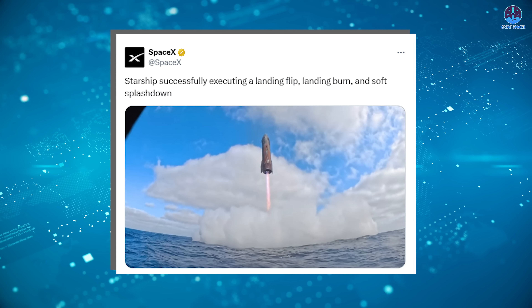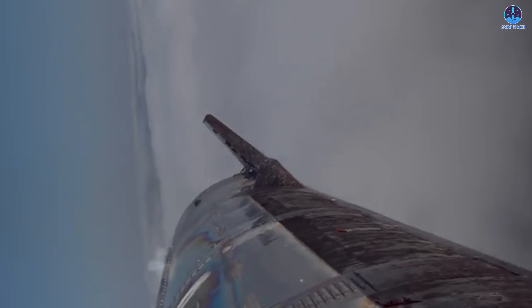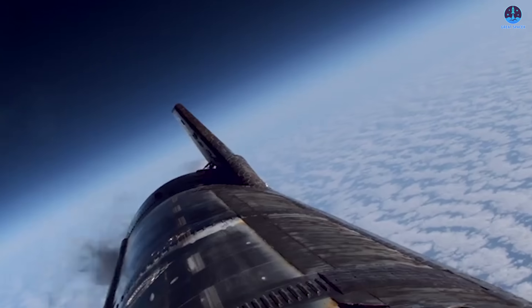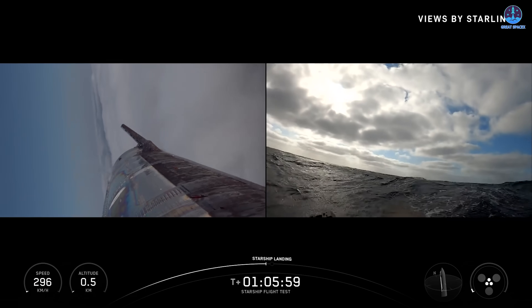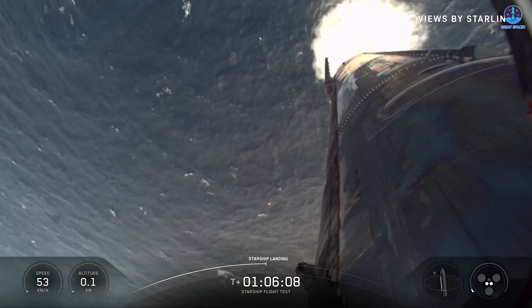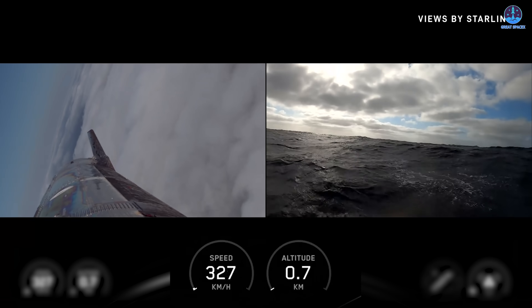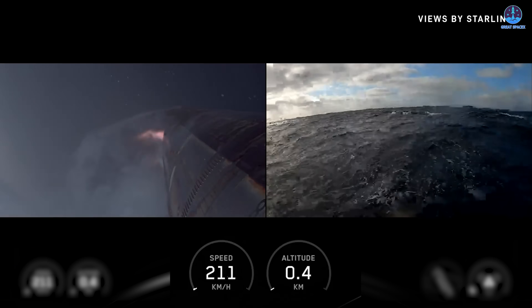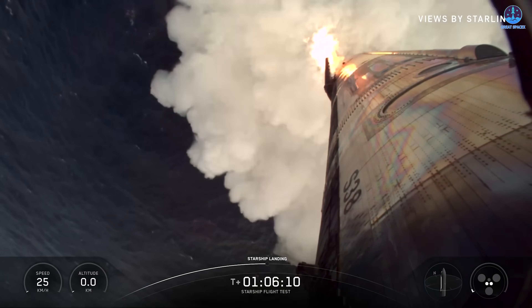As the company proudly stated, Starship successfully executed a landing flip, landing burn, and soft splashdown. The video begins at the moment when Starship ignites its engines for the landing burn. From the bottom-up camera angle, we can see the sea-level Raptor engines using their gimbal mechanisms to reorient the vehicle vertically — a maneuver known as the landing flip. The ship's aerodynamic flaps also assist in this precise reorientation. According to the livestream data, Starship initiated its landing burn at T plus 1 hour, 5 minutes, and 54 seconds, and by T plus 1 hour, 6 minutes, and 12 seconds, the engines had completed their work as the vehicle splashed down safely. The entire process took only 18 seconds, all within an altitude of less than 1 kilometer. Before the landing burn began, the ship was traveling at an astonishing 338 kilometers per hour.